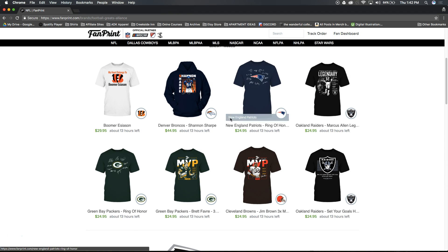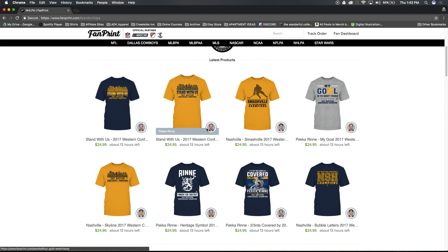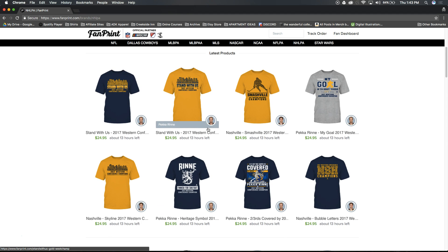They said NHL is pretty hot right now, obviously because of the playoffs. But just wait until football season — I can only imagine what it would be like.